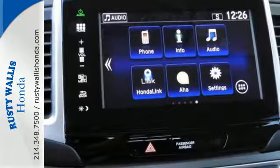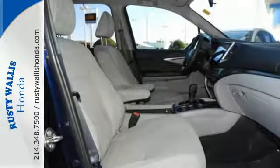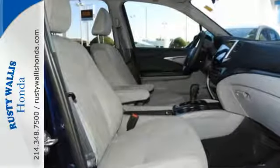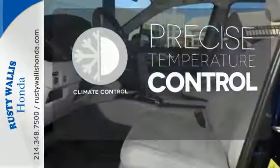The functional interior is also nicely equipped with a color multi-information display, Bluetooth and USB audio interface with charging port. Select the perfect temperature with the climate control.